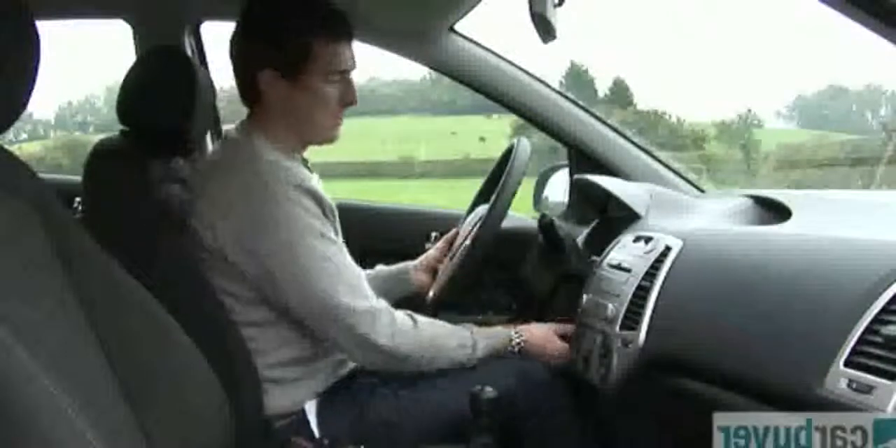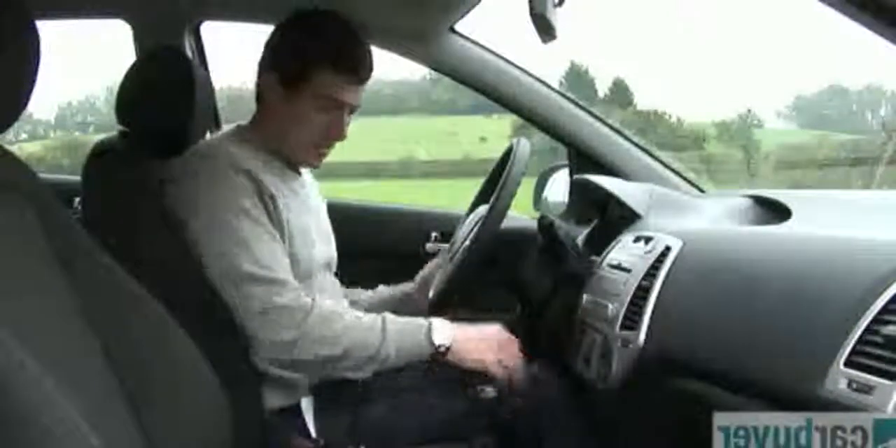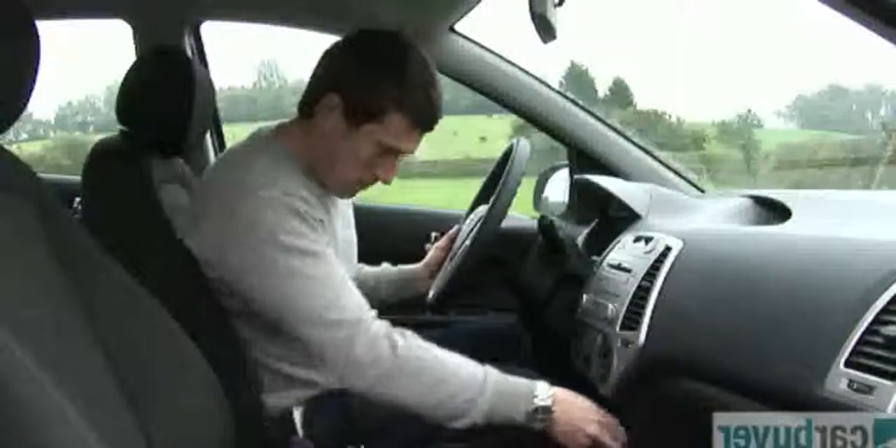Practicality's not bad either — there's lots of cubbies here and there's even a place where you can keep your wallet. The glove box is a decent size, though it is partially filled by the air conditioning.